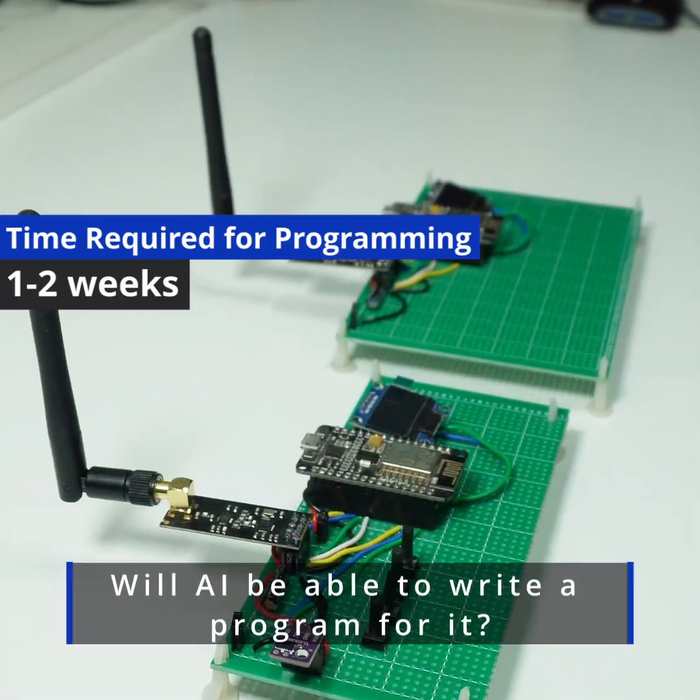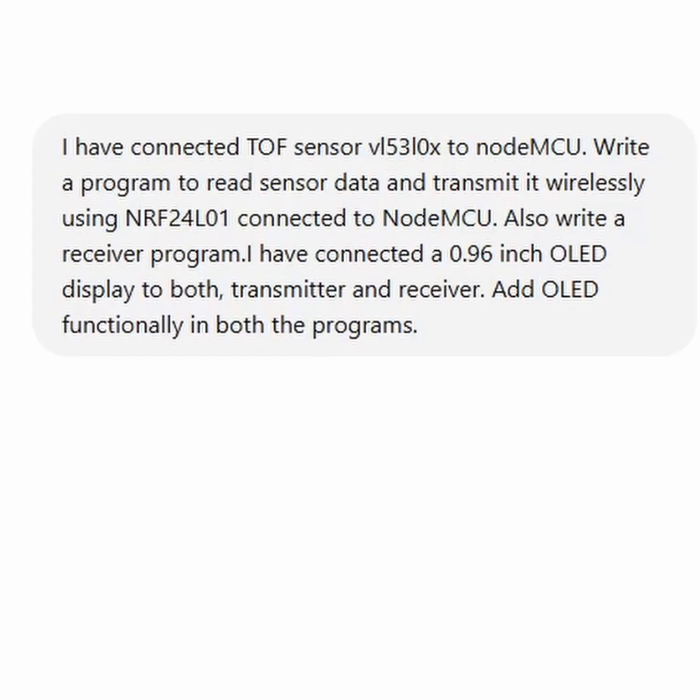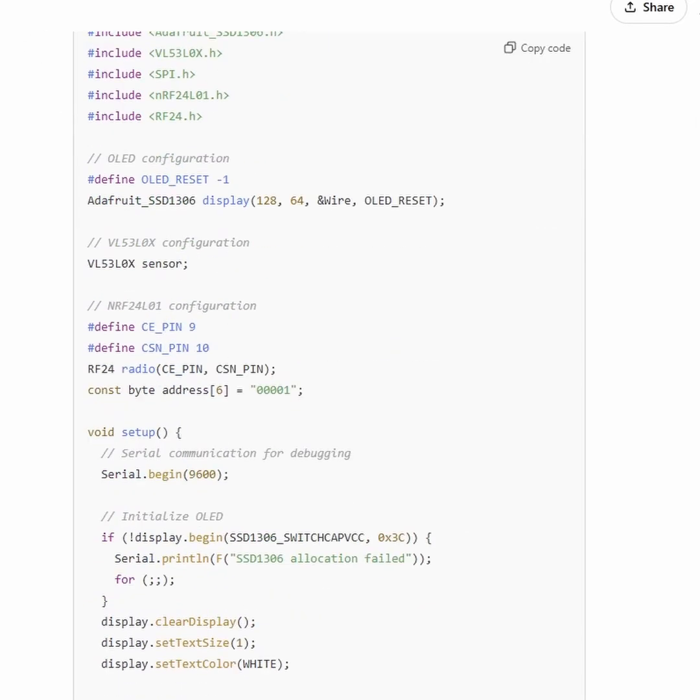Normally, programming this would take me one to two weeks, but let's see how fast AI can do it. I asked ChatGPT to write a program that reads distance sensor data, displays it on the OLED, transmits it to the receiver, and displays it on the receiver's OLED as well. The code is generated.